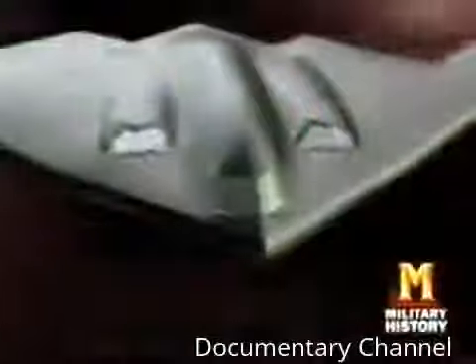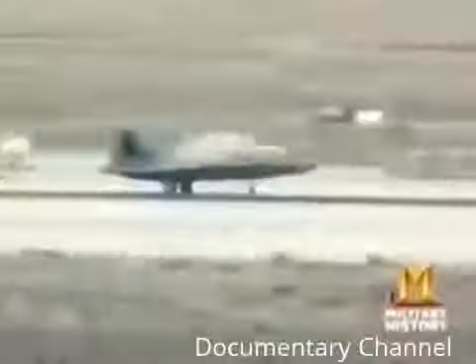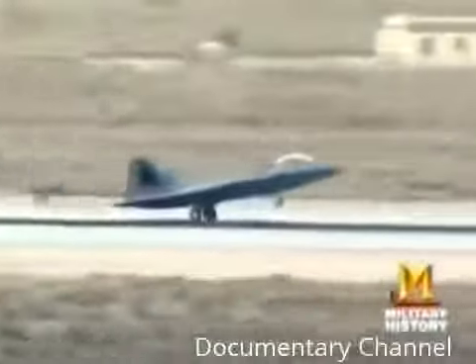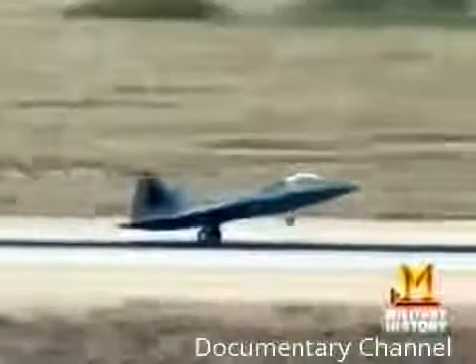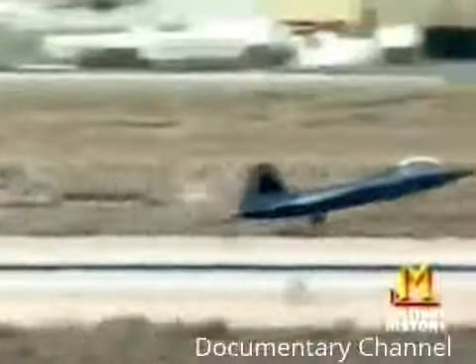Those materials help absorb or trap radar signals rather than reflect them. The composition of these radar-absorbing materials, or RAM, remains classified.